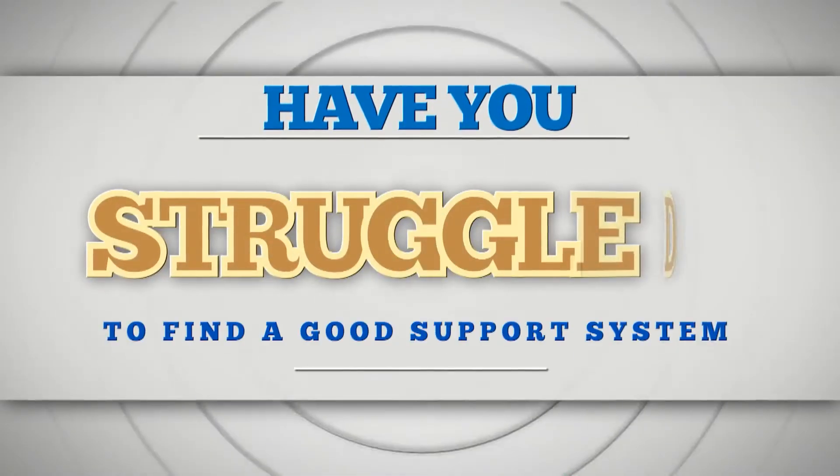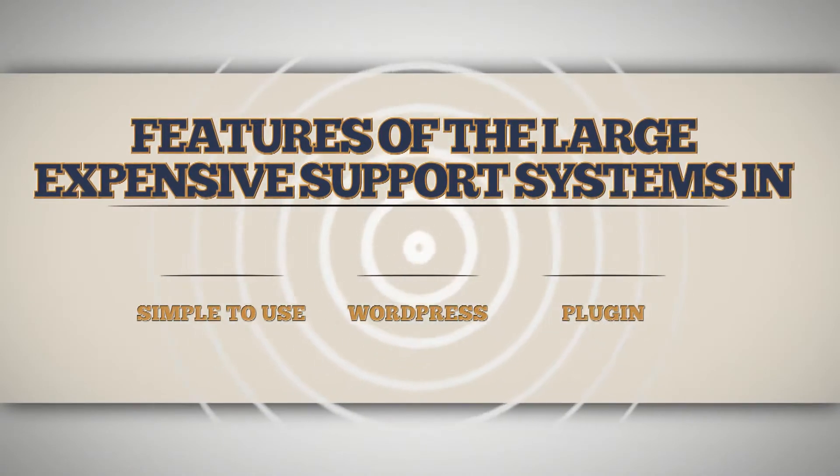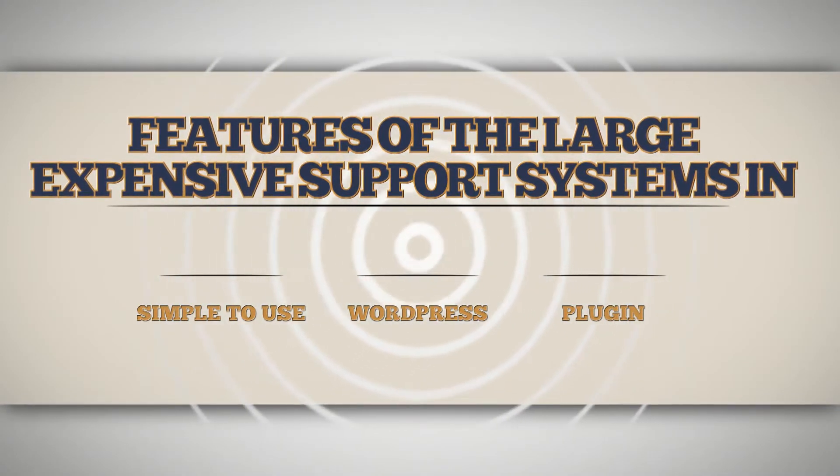Have you struggled to find a good support system that integrates with your WordPress site? Would you like all of the features of the large, expensive support systems, but all inside a simple-to-use WordPress plugin?